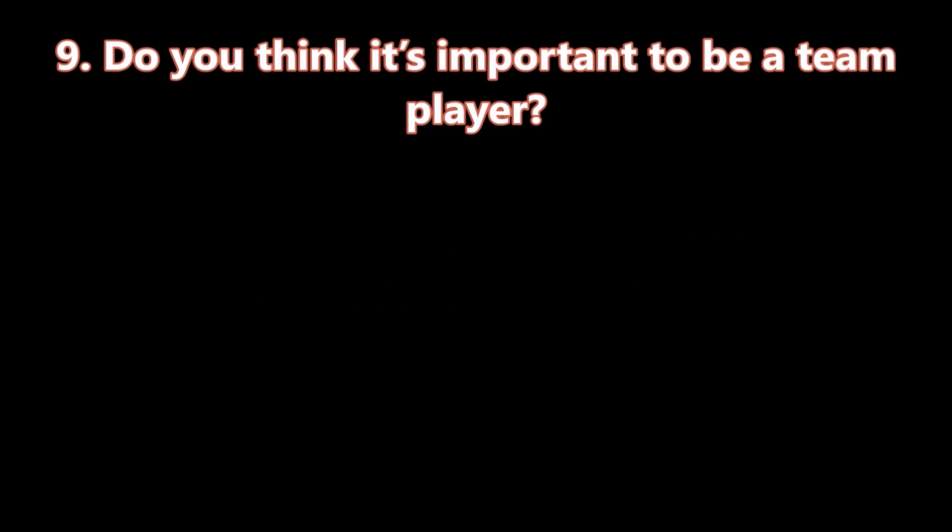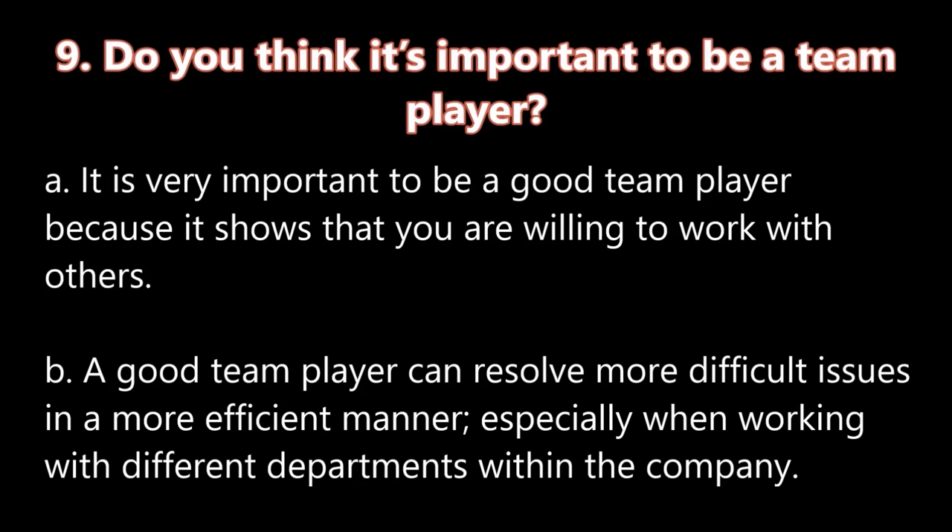Question number nine: Do you think it's important to be a team player? A. It is very important to be a good team player because it shows that you are willing to work with others. B. A good team player can resolve more difficult issues in a more efficient manner, especially when working with different departments within the company.